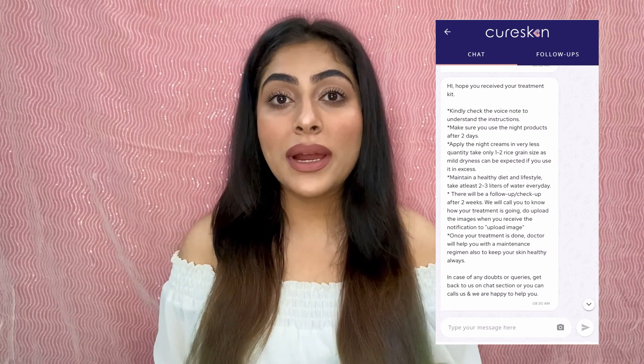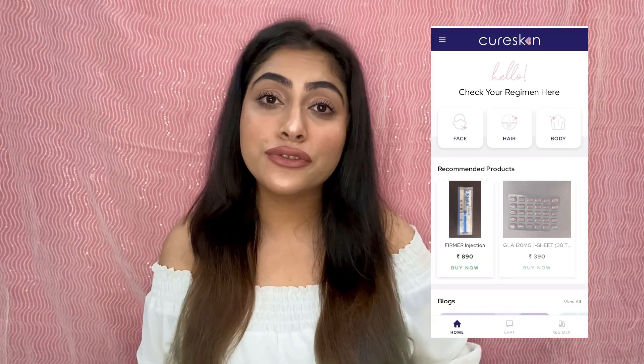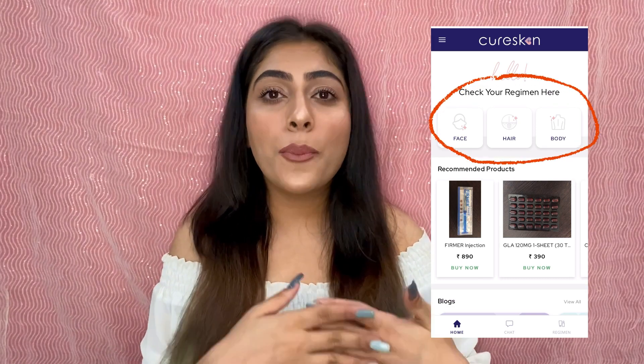Application and usage of these products will also be provided on the app by the dermatologist. Apart from skincare problems, the app also has experts who will guide you through skin, hair, or body problems. The experts are certified and verified dermatologists from all across India. I've been trying these products for the past few days and trust me, I have seen the difference!